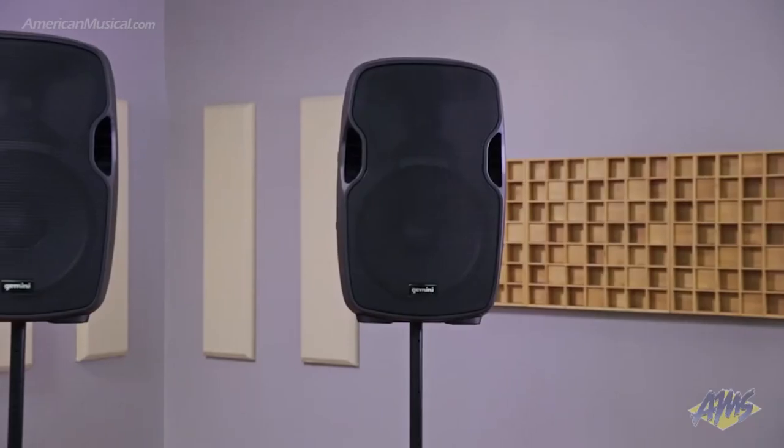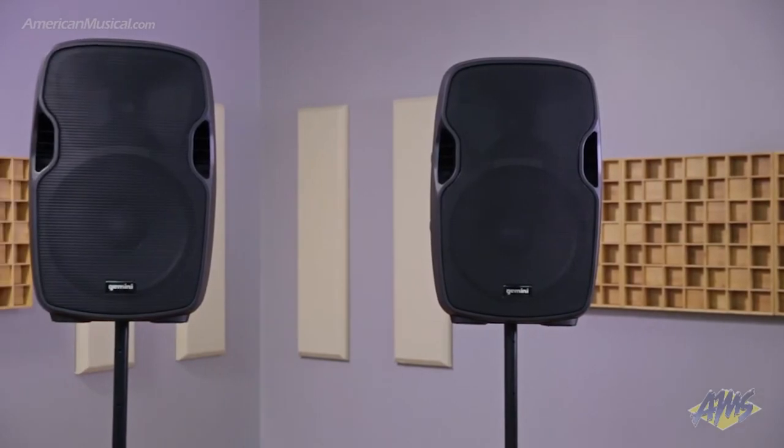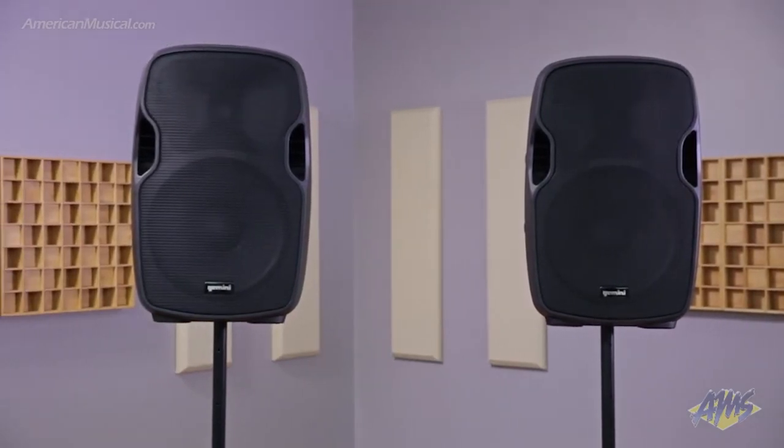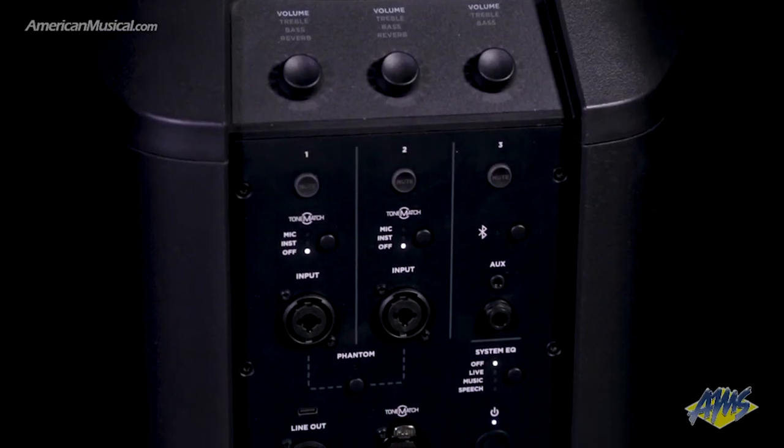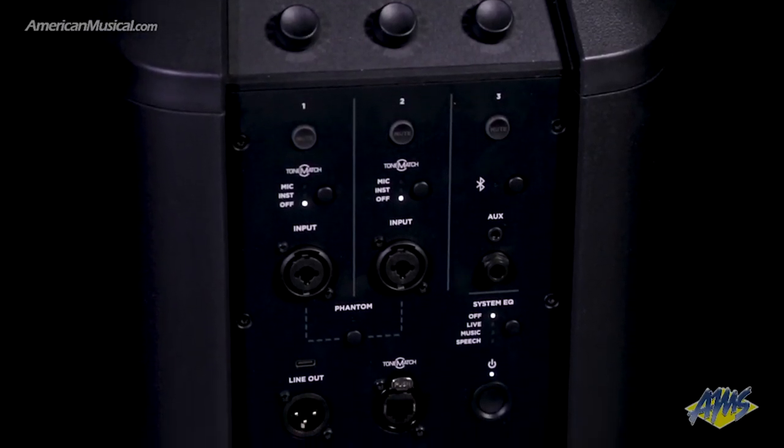In terms of setup and portability, it's hard to beat a portable line array system. Point source systems offer more modular potential, but their components are often heavier and bulkier, there's more cabling involved, as well as other considerations like speaker stands. On the other hand, portable line array systems are designed to be an all-in-one solution and they often have some useful features built in.